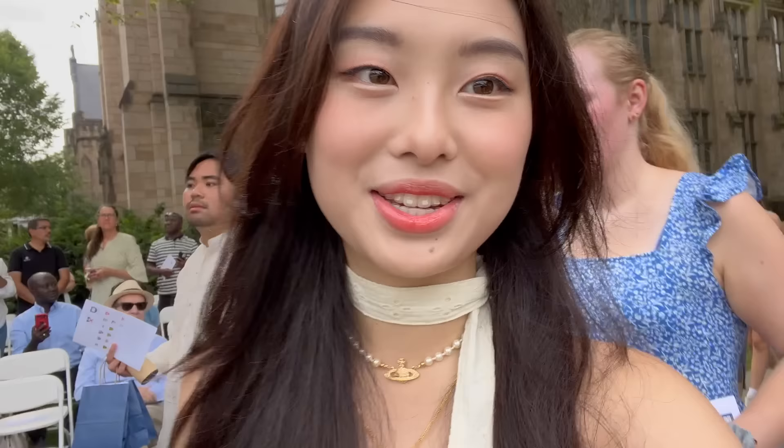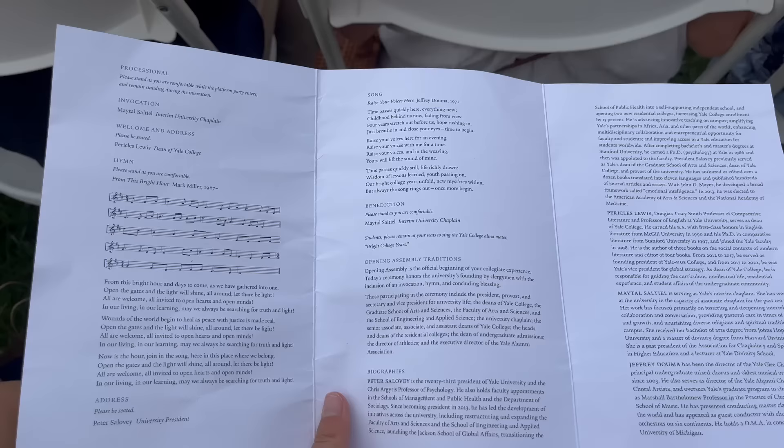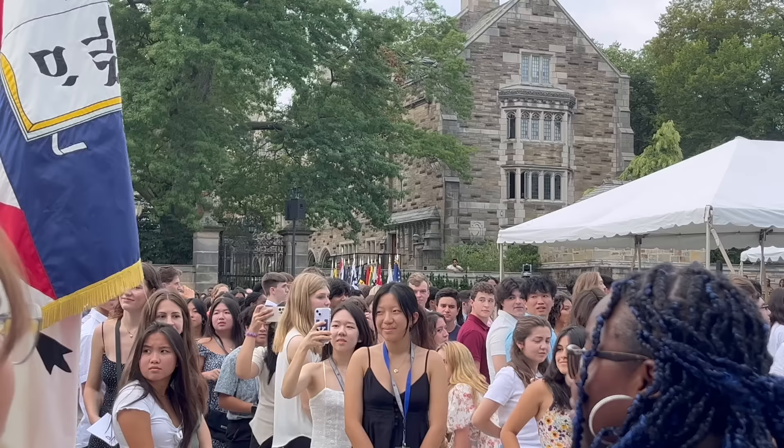Hey guys, we're walking - it's the opening convocation on cross campus. Oh wait, there's the rest of our froco group! In a second we will sing 'Bright College Years' out loud, so just you wait.